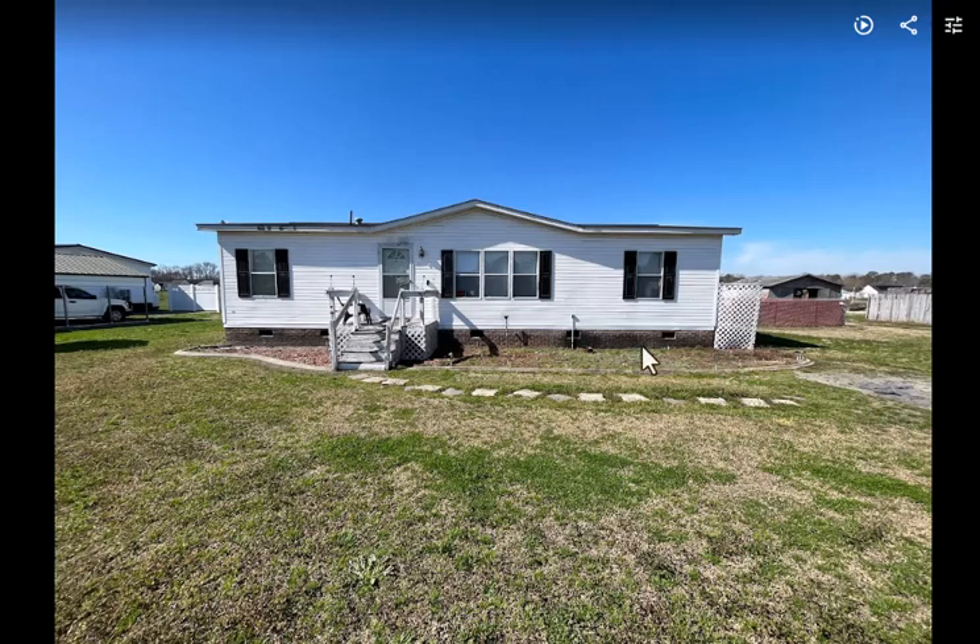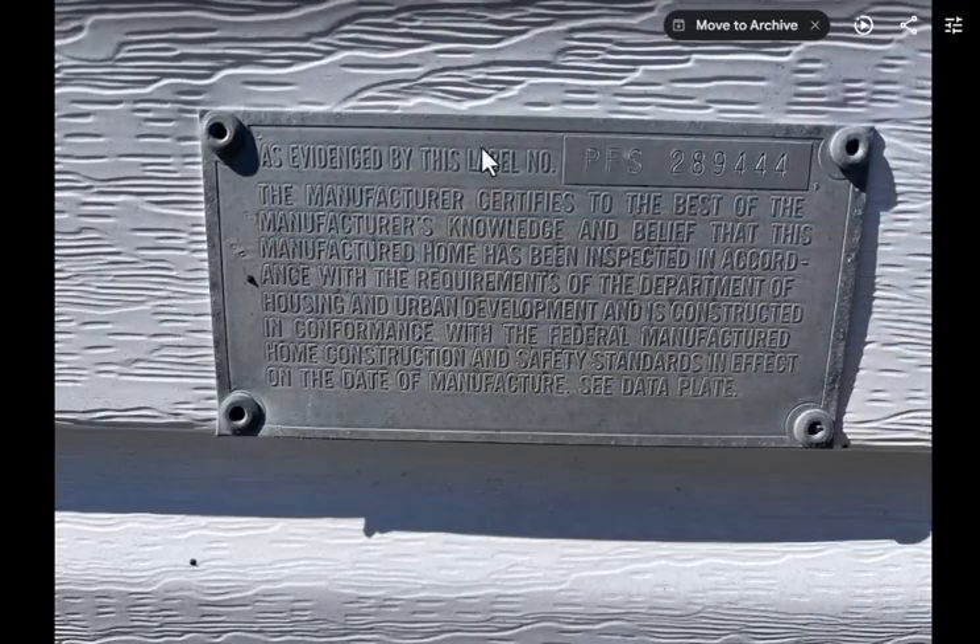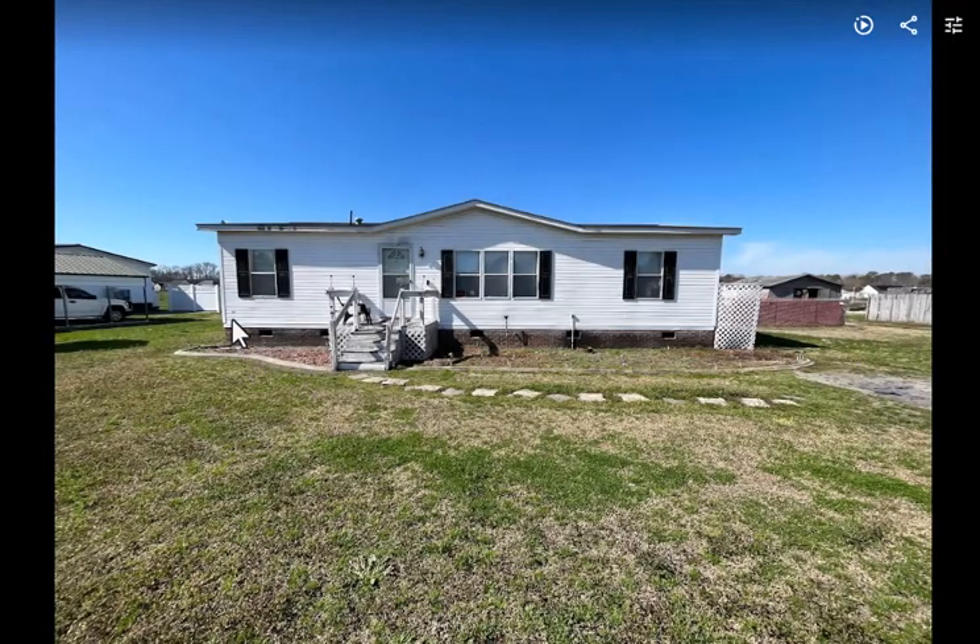That's for future videos. But for our purposes today, the HUD plate is going to be on the back. So this is the front, this would be the back. And back here in this corner, right there is the HUD plate that we were just looking at. This HUD plate right here is right there.